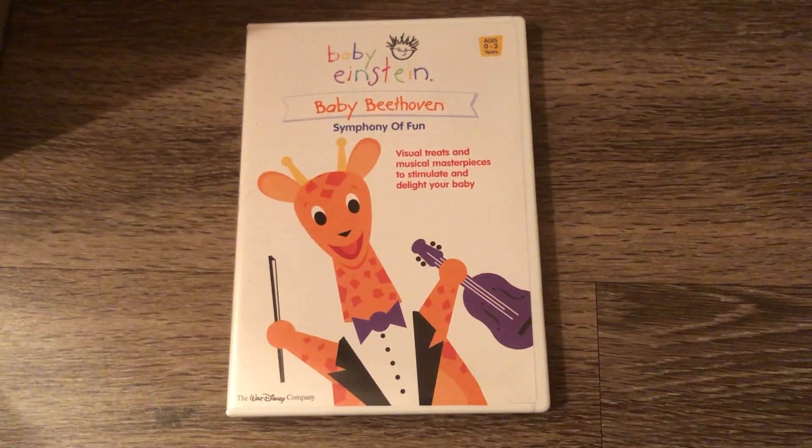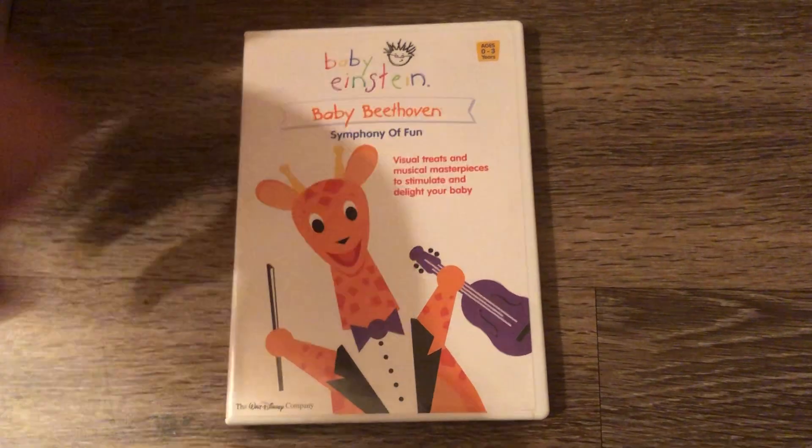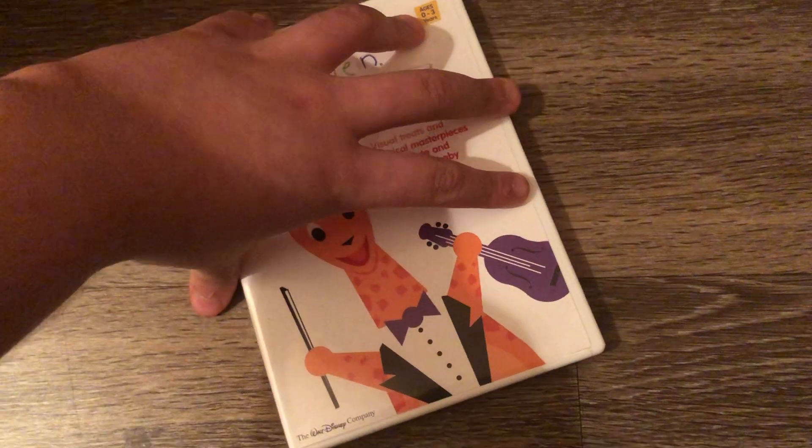Next DVD is the Baby Beethoven Symphony of Fun 2003 DVD — I mean Baby Beethoven's DVD Fun 2003 DVD. Sorry about that. Front, spine, and the back.